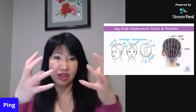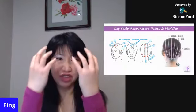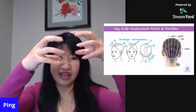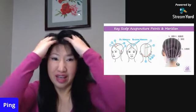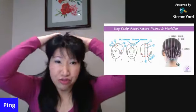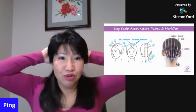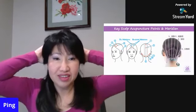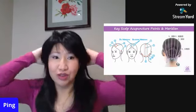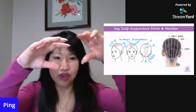My preferred way is to use our fingers, because in one go we cover all the meridian lines. We go along from the forehead to the back of the head in this motion — like massaging or scratching — along the meridian line to the back of the head. Repeat this five to ten times. When you get to the back, I like to do a circular motion — your thumbs will be facing down, you can feel the base of your skull, and then do circular motions there.